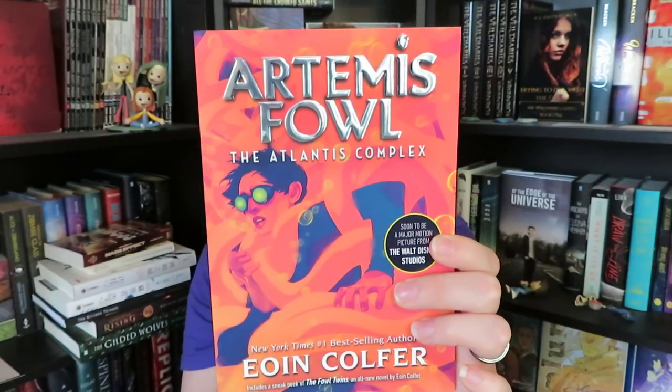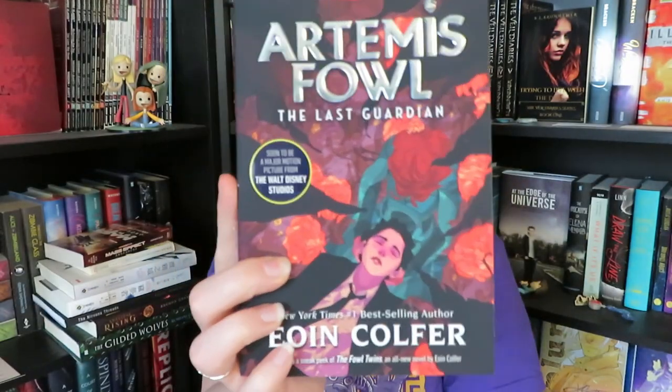I also picked up the last two books in the new covers of Artemis Fowl. This is one of my absolute favorite series, and you guys have seen me purchasing these for the last few months — these are the last two. We have Artemis Fowl and the Atlantis Complex, and then Artemis Fowl: The Last Guardian. These covers are absolutely gorgeous. I am in dire need of a reread, especially since the movie is going to be coming out this summer.